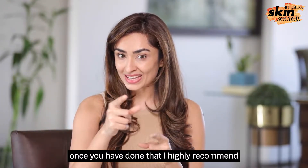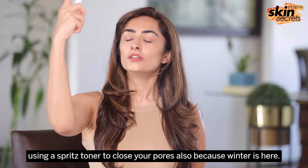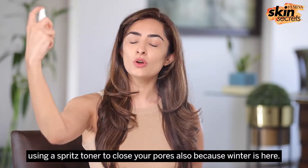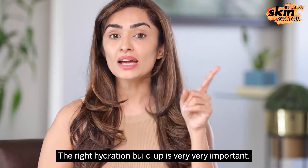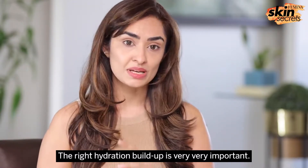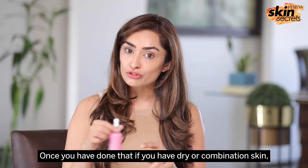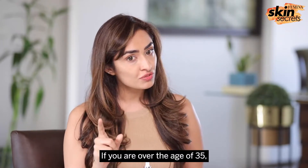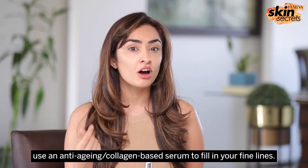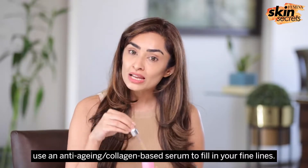I highly recommend using a spritzer toner to close your pores. Also, because winter is here, the right hydration buildup is very very important. Once you've done that, if you have dry or combination skin, use a hyaluronic serum. If you're over the age of 35, use an anti-aging collagen-based serum to fill in your fine lines.